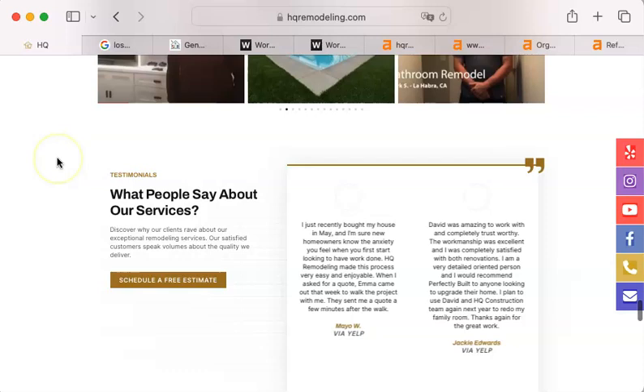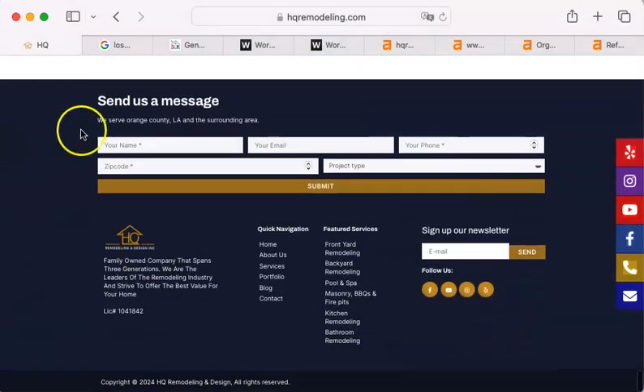The only thing I saw that I thought was kind of weird was way down here at the bottom: 'We serve Orange County, LA, and the surrounding area.' I just wanted to let you know that anybody who is in the surrounding area doesn't refer to themselves that way. They like to have their communities mentioned, their cities as part of what you actually serve.